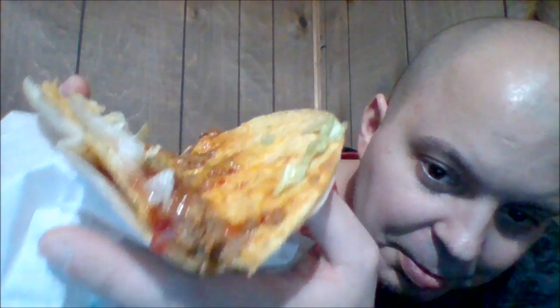Sorry about this guys, it's not the best camera but it gives pretty decent close-ups. This is the Nacho Crunch — looks like nacho cheese, some kind of red Fritos, and lettuce, with nacho cheese in between the two layers of taco.